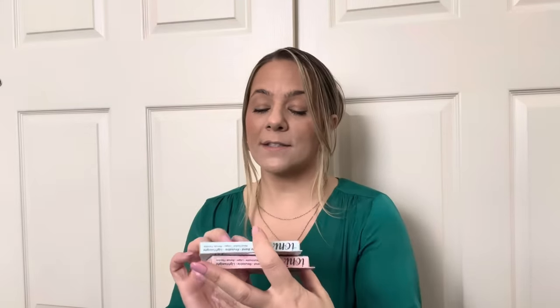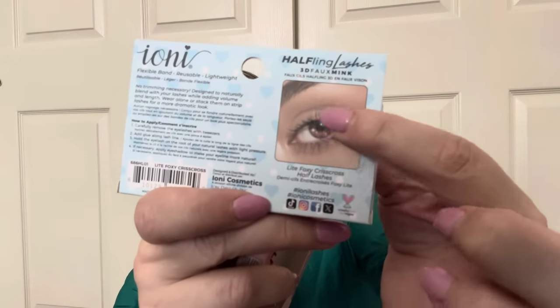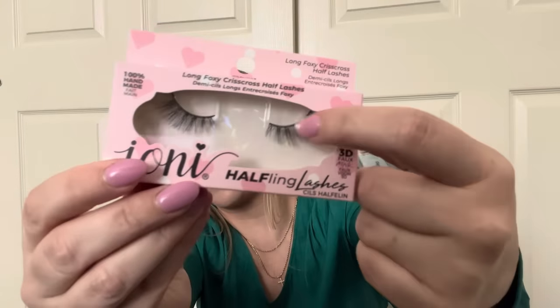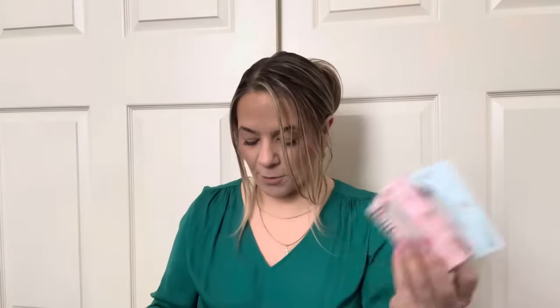Next, I've been seeing these half lashes — you don't put them over your full lashes, just the outer half, so it's a natural go-into-wispy look, not too big, not too dramatic. They're called halfling lashes. It gives you kind of a cat eye effect, like the girl pictured — her natural lash going into a bigger lash. It looks so pretty and natural. I wanted to try them — I didn't even know halfling lashes were a thing, but it's a thing!